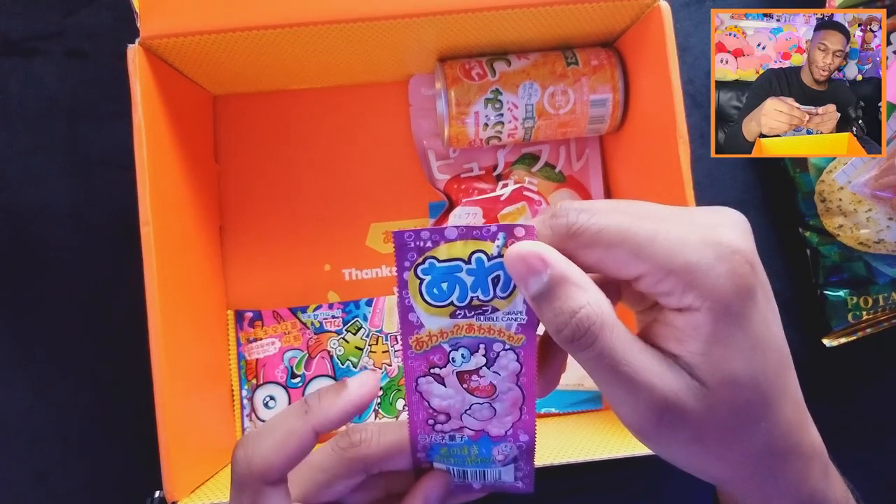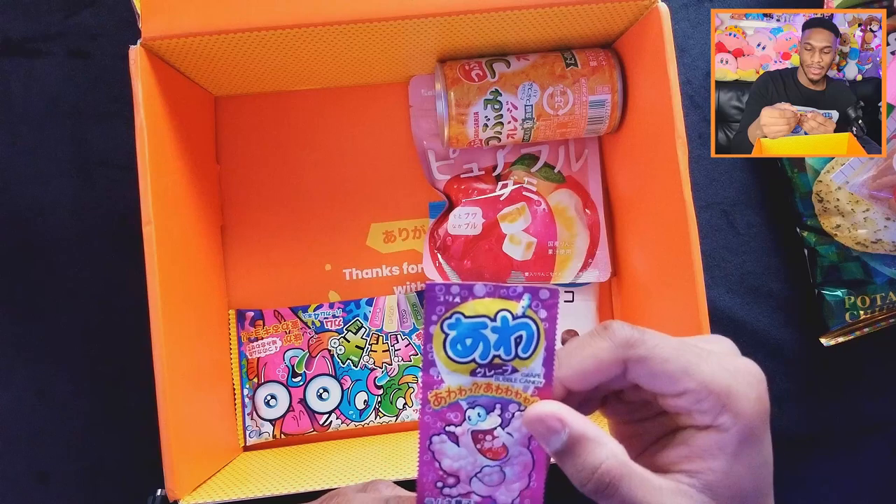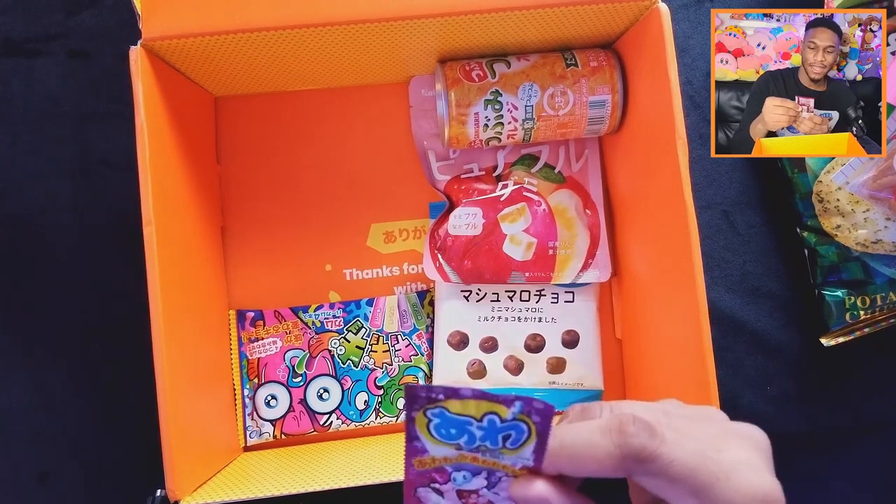Now we have bubble grape bubble candy. Everybody knows how grape is my favorite flavor. The packaging is a bit weird — a bit reminiscent of something else if you catch my drift. On the inside it's a purple tablet. Oh it's like Pop Rocks — it's making like bubbles in my mouth. This is pretty cool. Not too much grape flavor which is definitely a plus, but it's sort of like Pop Rocks except instead of popping it makes more bubbles. You guys gotta try this one.